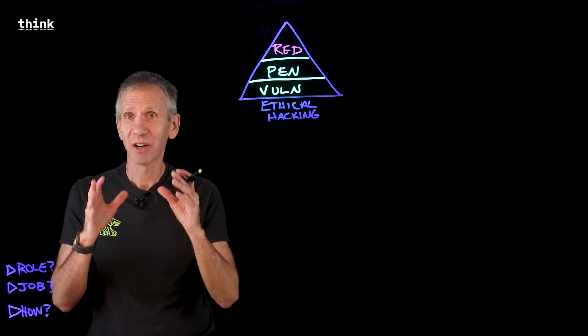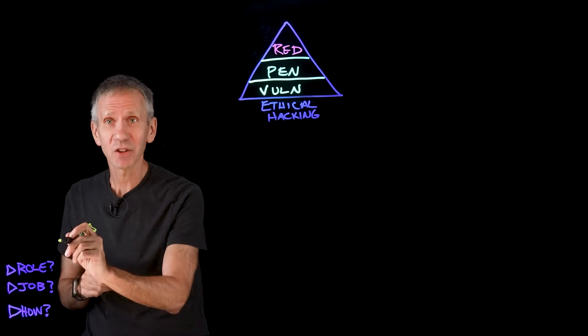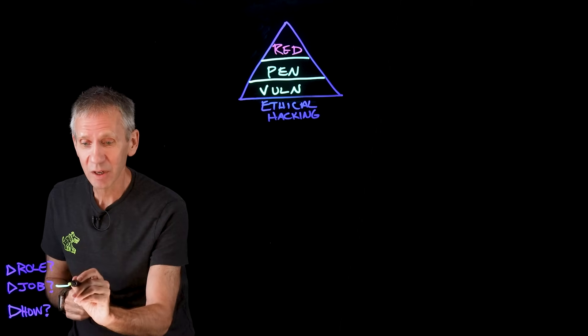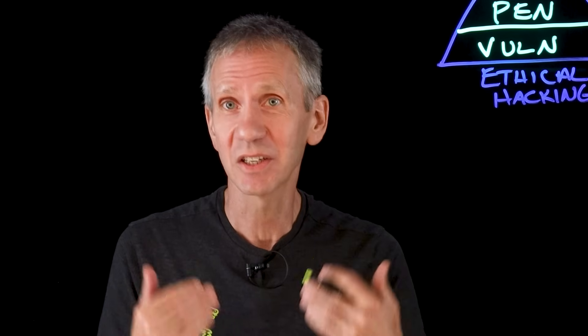Welcome back to the second video in our series on ethical hacking. In the first video, we took a look at the role of the ethical hacker in general.